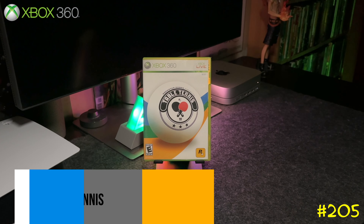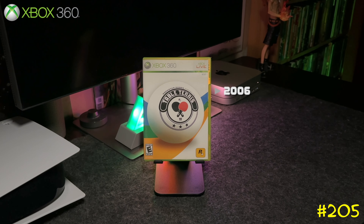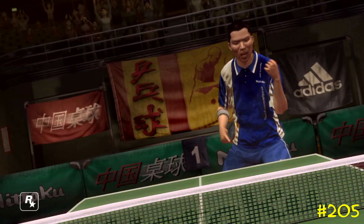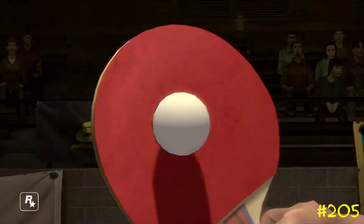At number 205 we got Table Tennis by Rockstar Games. This game is pretty cool — it was developed as an in-house game to test the new GTA engine, and they liked it so much they actually released it as a ping pong game. It's backwards compatible on Series X and I always see it out there for cheap — give it a shot if you never tried it.